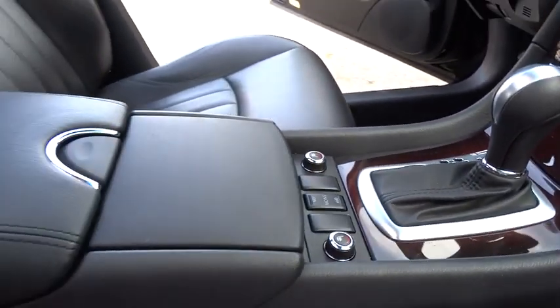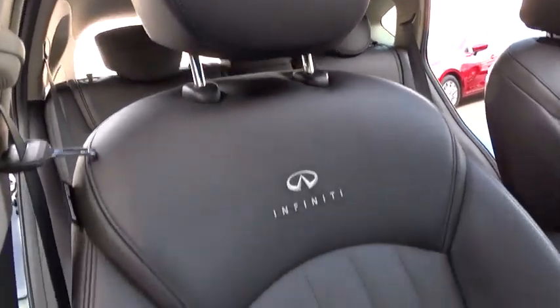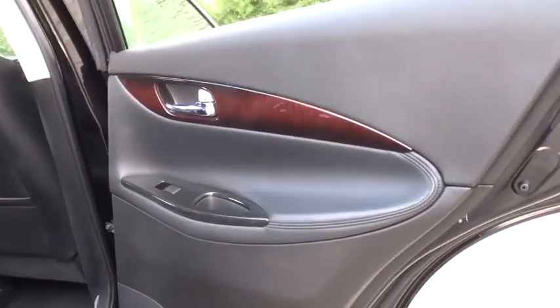CD player, rear window defroster, fog lights, trip computer, heated front seats, remote keyless entry, power moonroof, tachometer, overhead console. Take this vehicle for a spin and see why so many shoppers are now proud owners.